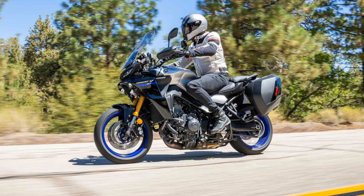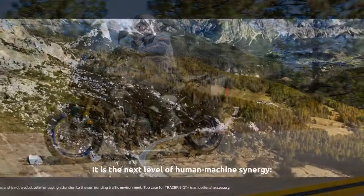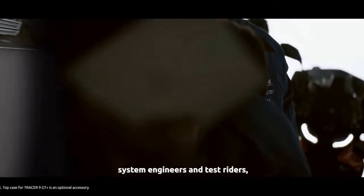The slipper clutch, along with the Yamaha Chip-Controlled Throttle (YCCt) and Yamaha D-mode throttle mapping system, offer enhanced control and customization of the riding experience.